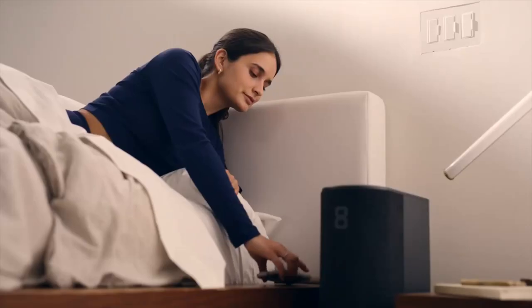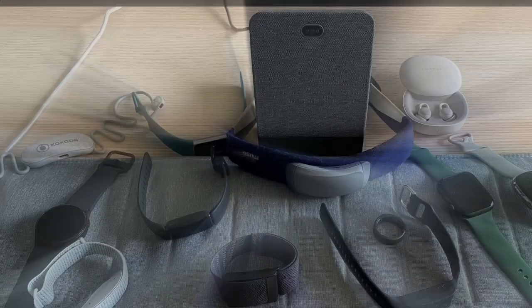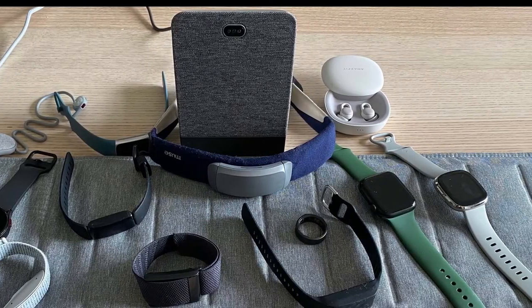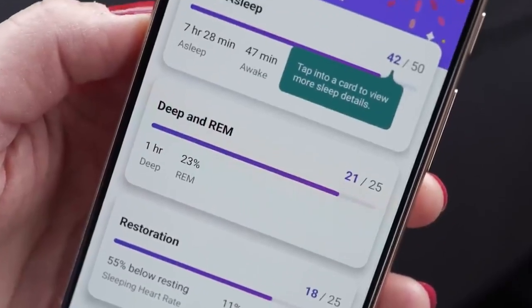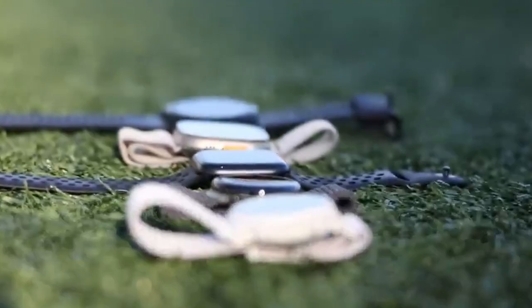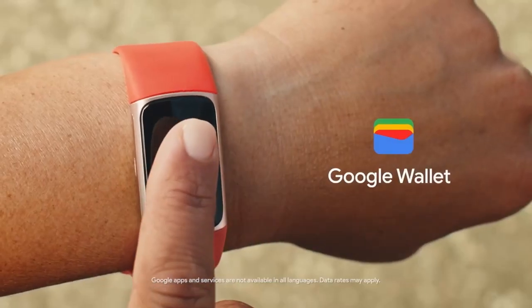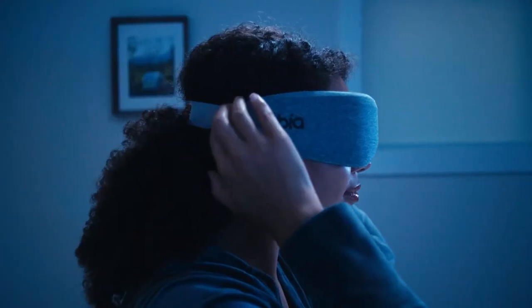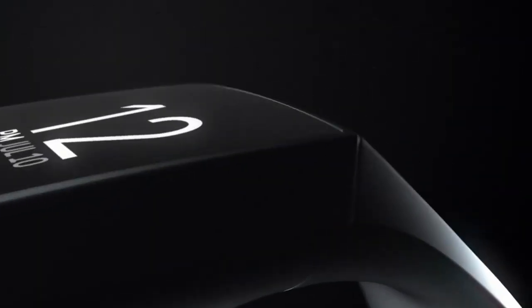Now that we understand what these technologies are, let's explore some of the best sleep trackers on the market. Sleep tracking devices can be either wearable or non-wearable. Wearable sleep trackers are devices with embedded sensors worn throughout the night, typically on your wrist or fingers, to monitor your sleep patterns and provide insights into the quality of your sleep. When choosing a wearable sleep tracker, factors like accuracy, comfort, battery life, features and compatibility with your smartphone or other devices will help you make an informed decision.